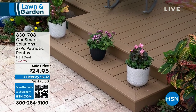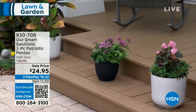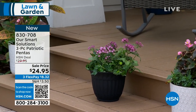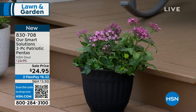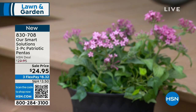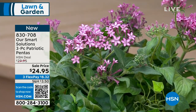Coming up a little bit later is another three-piece set — the Patriotic Pentas. You're among the first to shop it. Notice those sale prices — we are showing you brand-new items that are on sale right now. We really want to help you get your garden going. Item number 830-708.